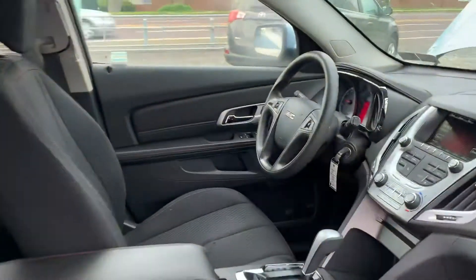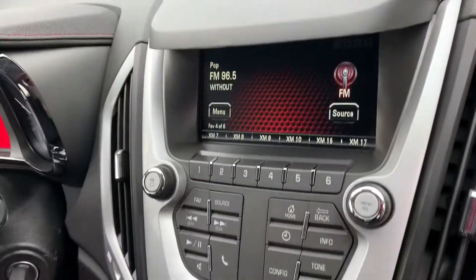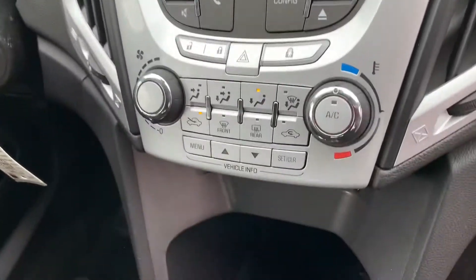Let's look at the black cloth interior. You got the Satellite Sirius radio, Bluetooth, backup camera, OnStar.